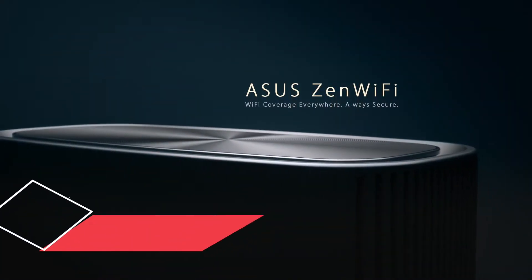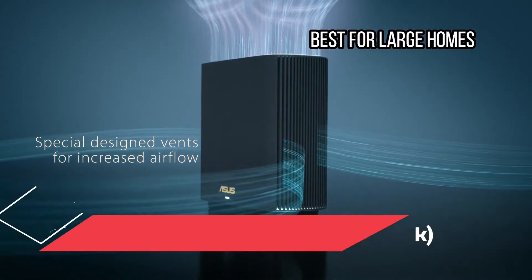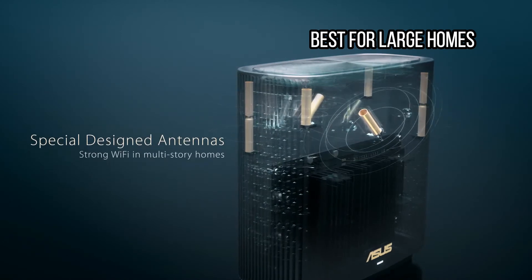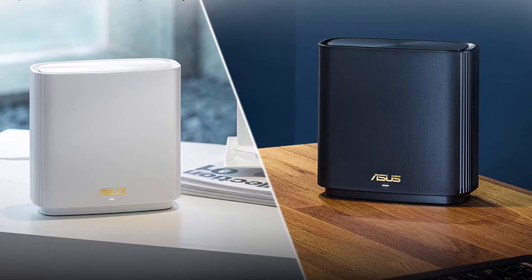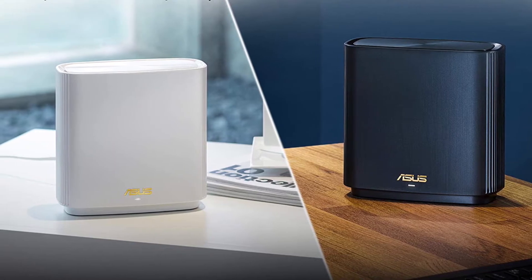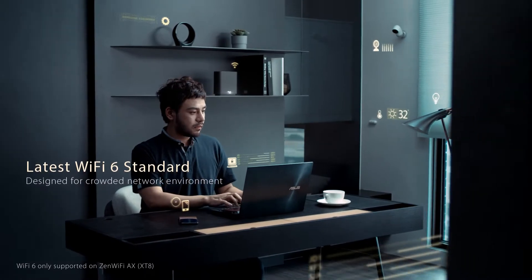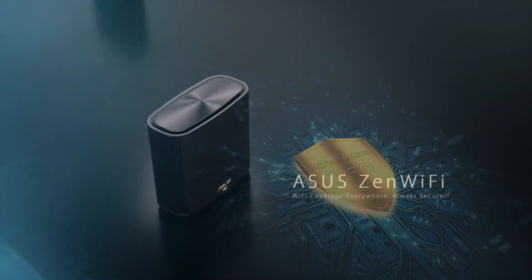At number 6: the ASUS ZenWiFi AX XT8 2-Pack, best for large homes. Consistently delivering a stable high-speed Wi-Fi connection, the ASUS ZenWiFi AX XT8 mesh system tops our best mesh Wi-Fi routers guide and is ideal for large homes or houses with dead spots. I like the classy, unobtrusive design in black or white. This system performed well in tests, offering great coverage and close to maximum speeds at close, mid, and long range. I encountered a slight issue during setup that was resolved with a factory reset and firmware update, and over the months since, I have continued using this system hassle-free.